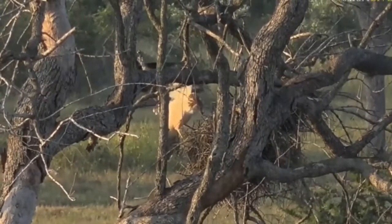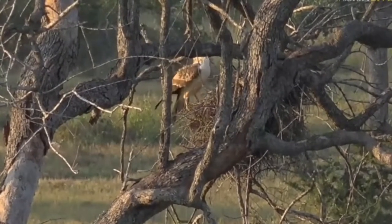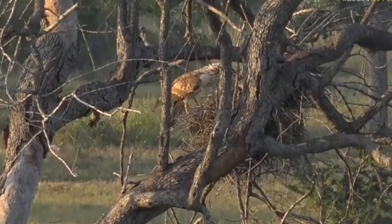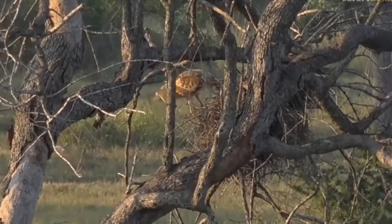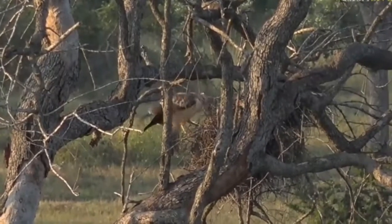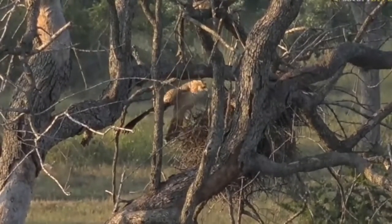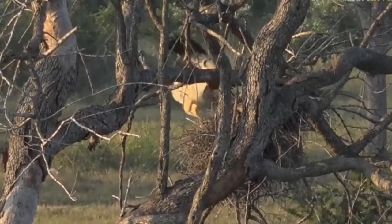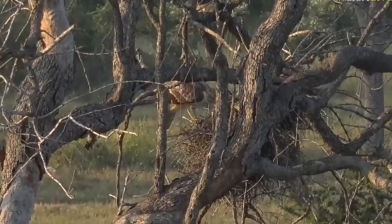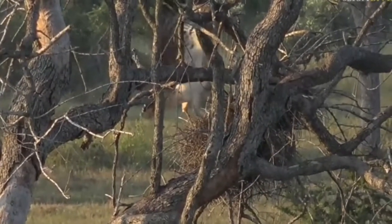You can hear Egyptian geese calling around us. Very interesting coloration on this bird. Now, you know, it looks like it's trying to actually tear that nest open a little bit to get in there. Those twigs and sticks are all packed very tightly together.